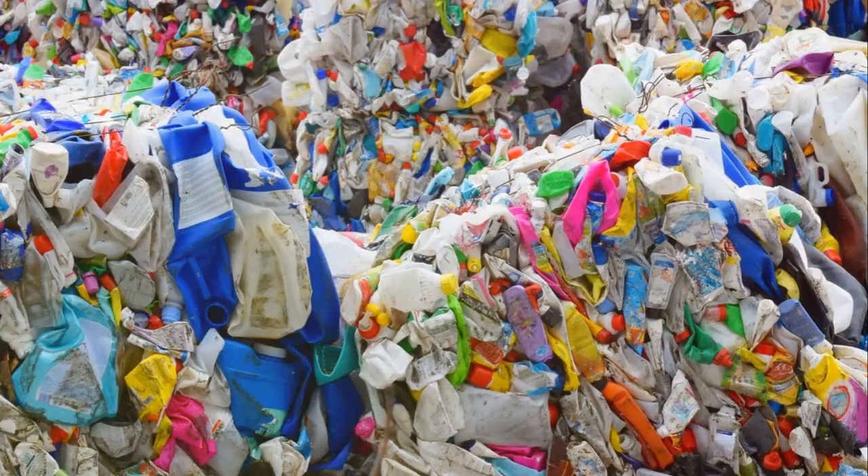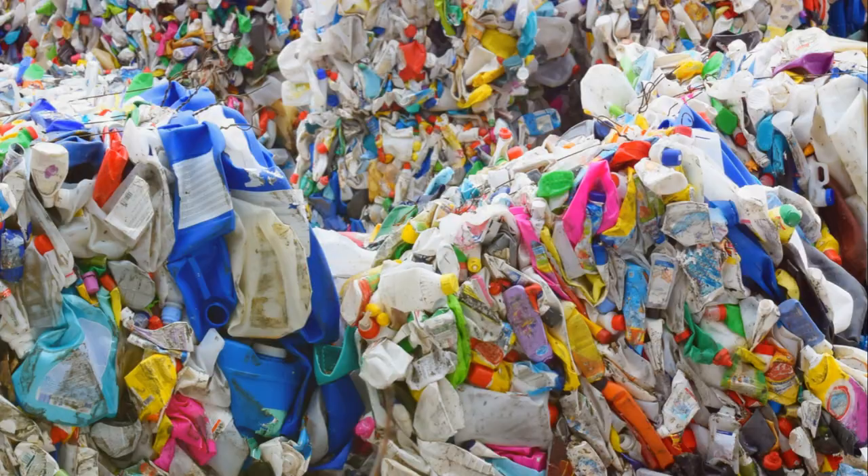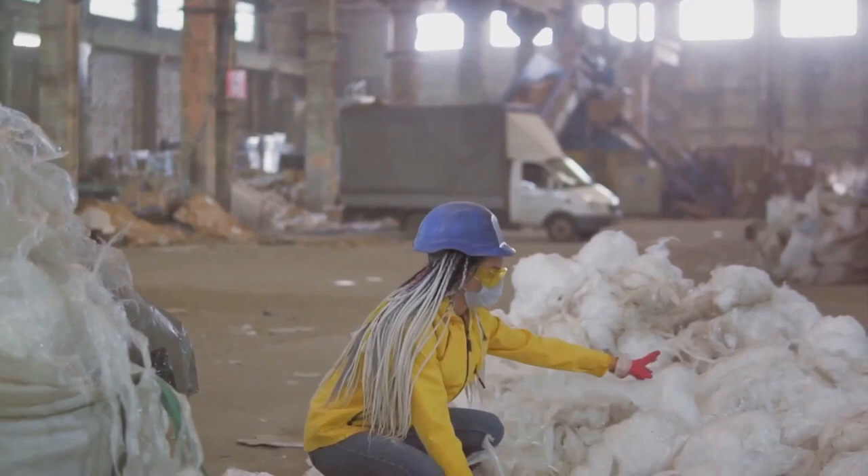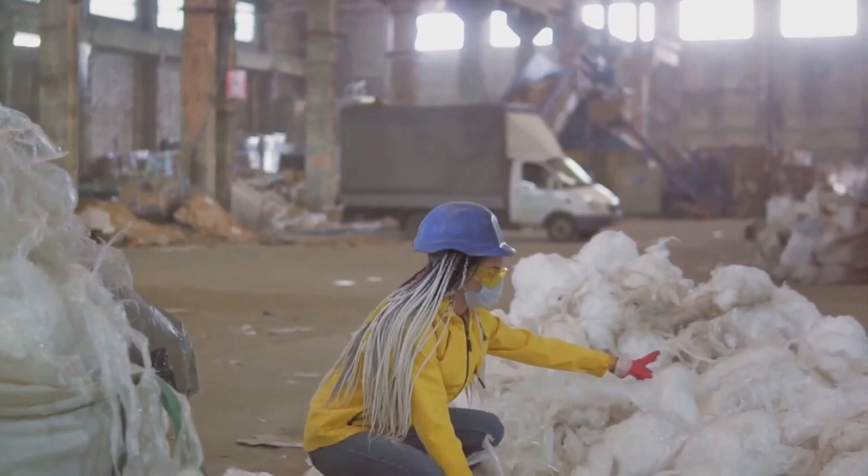So, what can we do to mitigate the impact of plastic on our environment? The answer lies in an approach we're all familiar with: reduce, reuse, recycle. This means cutting down plastic consumption, finding new life for plastic items instead of discarding them, and ensuring they get a second chance through recycling.